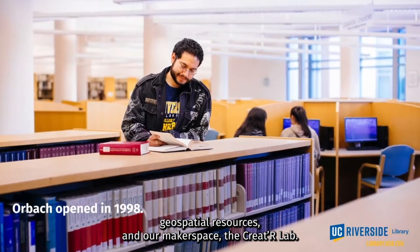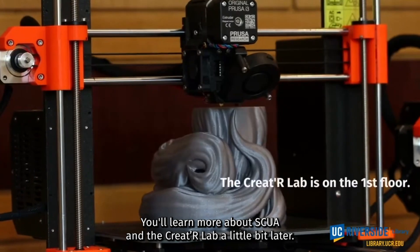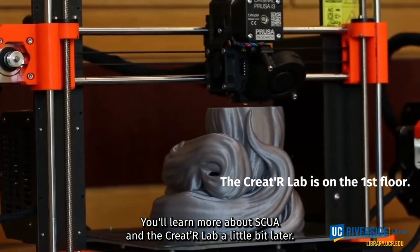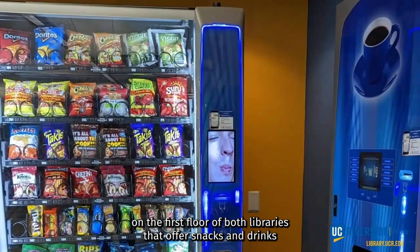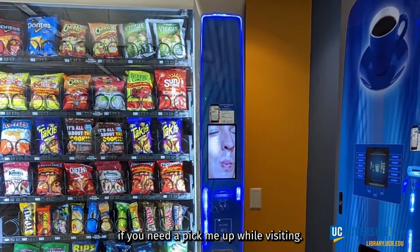Orbach includes our STEM collections, geospatial resources, and our makerspace, the Creator Lab. You'll learn more about SCUA and the Creator Lab a little bit later. There are also vending machines on the first floor of both libraries that offer snacks and drinks if you need a pick-me-up while visiting.